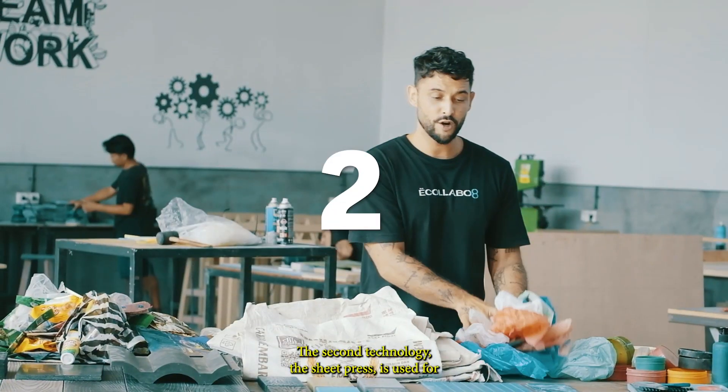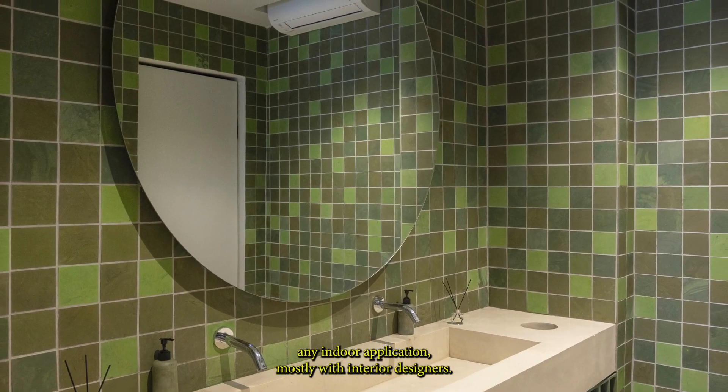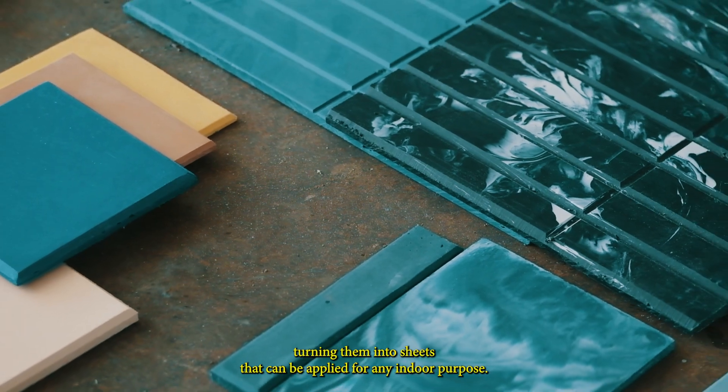The second technology, the sheet press, is used for any indoor application, mostly with interior designers. With that technology, we recycle exclusively plastic bags, turning them into sheets that can be applied for any indoor purpose.